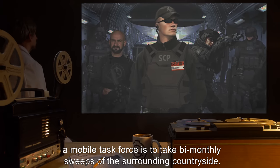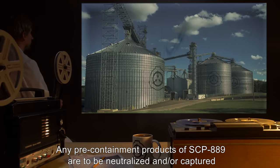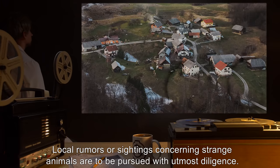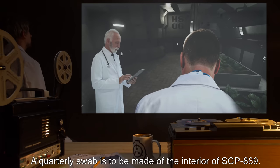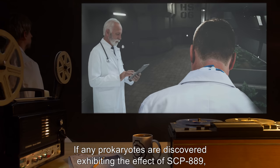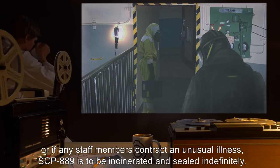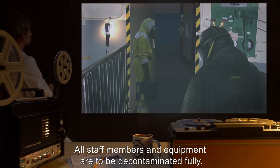For the next one year, a mobile task force is to take bi-monthly sweeps of the surrounding countryside. Any pre-containment products of SCP-889 are to be neutralized and/or captured and brought to Bio Research Area 32. Local rumors or sightings concerning strange animals are to be pursued with utmost diligence. A quarterly swab is to be made of the interior of SCP-889. If any prokaryotes are discovered exhibiting the effect of SCP-889, or if any staff members contract an unusual illness, SCP-889 is to be incinerated and sealed indefinitely.